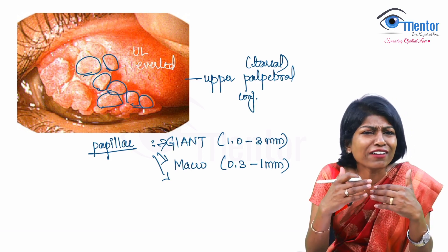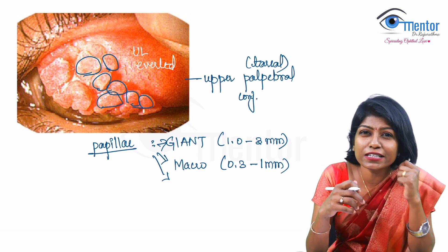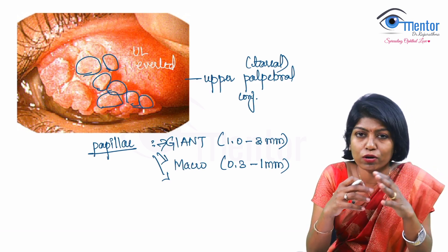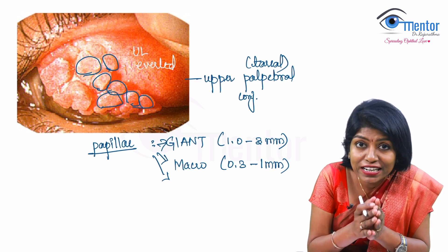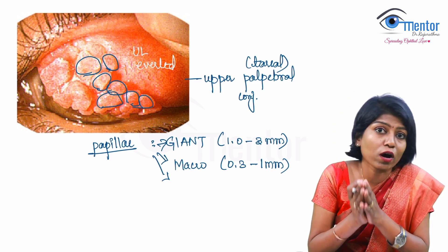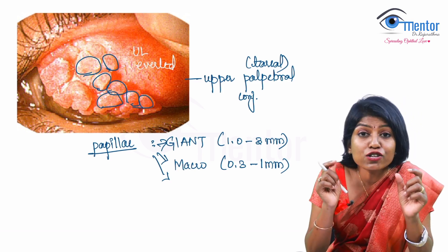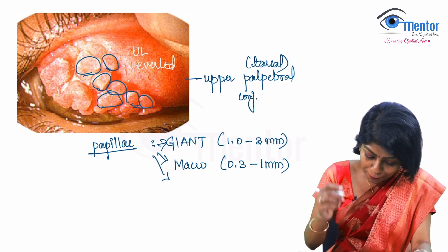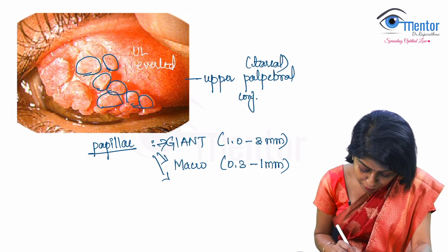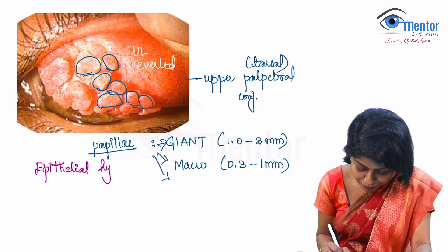What exactly is a papilla? You have conjunctival epithelium — what type of epithelium? It is a non-keratinized stratified squamous epithelium. So when we're revising this question, let's revise everything together. This conjunctival epithelium, when it undergoes hyperplasia, we call it a papilla. So a papilla is nothing but epithelial hyperplasia.